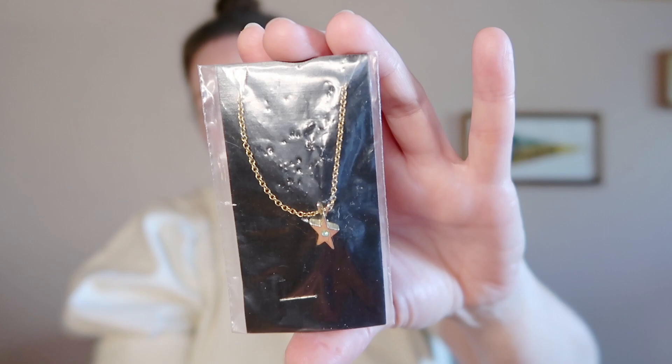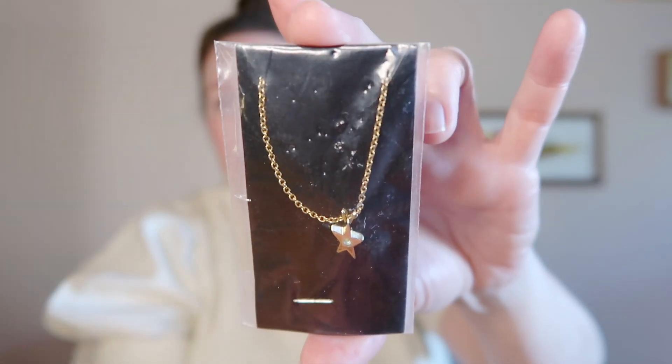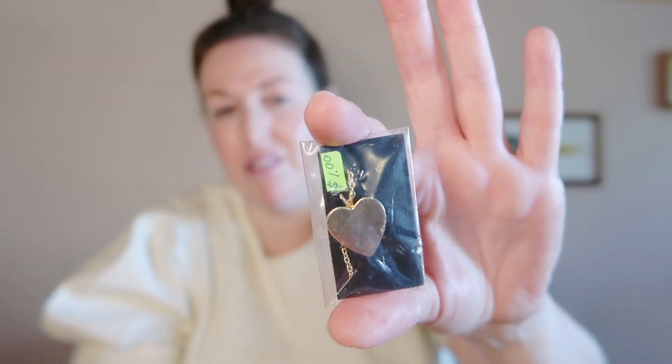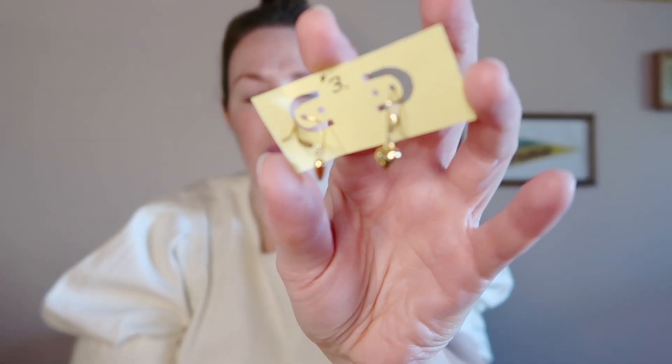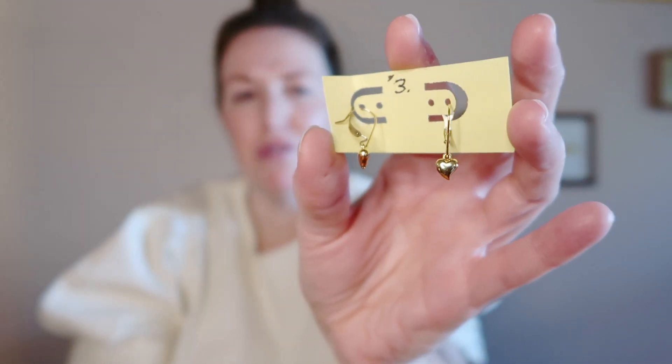I picked up this star pendant — it's got a little gem in the center. I figured I would just give this to my sister. I really like this heart pendant; again, I'm going to give it to my sister, but I thought she might want to engrave something on it. I ended up getting a few things, so they just bundled the price. In addition to those, I got this pair of dangly heart earrings, which are super sweet.